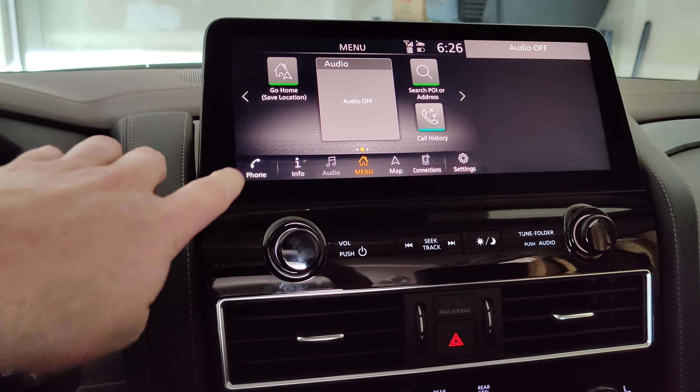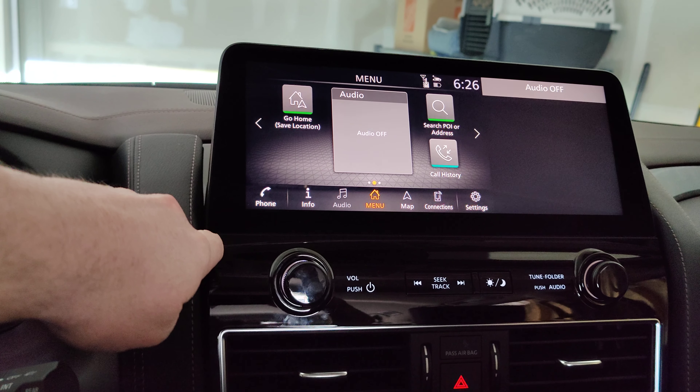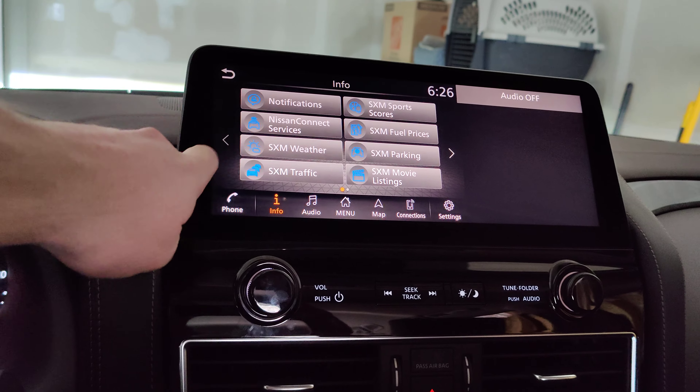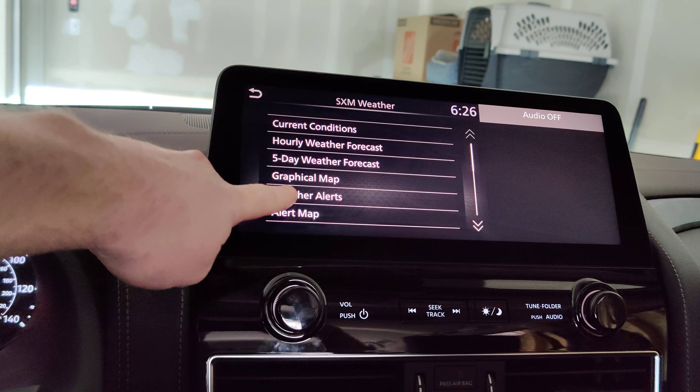On this 2021 Nissan Armada, go to Info. Once you get to Info, go to SXM Weather and Weather Alerts.